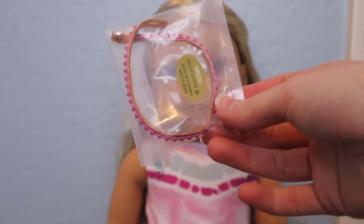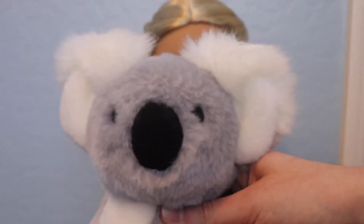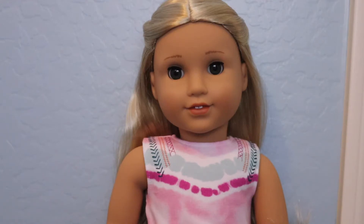I think her theme is super cute. I really like the whole wildlife thing, and I absolutely adore her koala. I'm just showing this again because I love the koala so much. I just want to say that this video wasn't meant to brag. I was luckily able to purchase everything that I bought today with my own money, and I'm extremely grateful that I was able to do so. I am planning for my Kira doll to be part of my videos. I'm not sure when she'll join, but stay tuned for that.